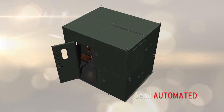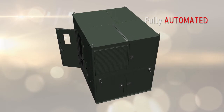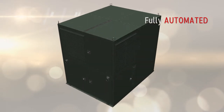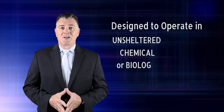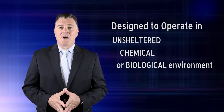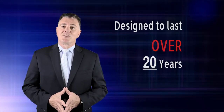The gamma plant is also available as a semi-automated or fully automated controlled unit. It can be shut down quickly and ready for redeployment in a matter of hours. The entire gamma plant is capable of operating in an unsheltered, chemical, or biological environment without additional protection of the plant or the operator within the control panel, and is designed to last over 20 years.